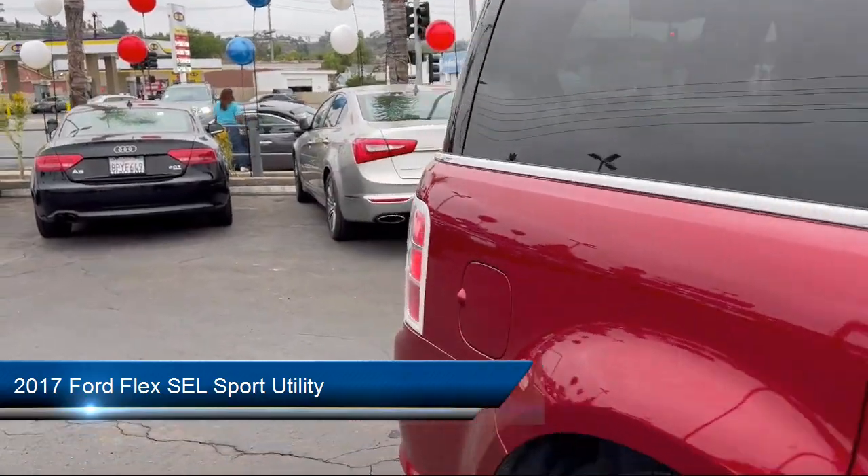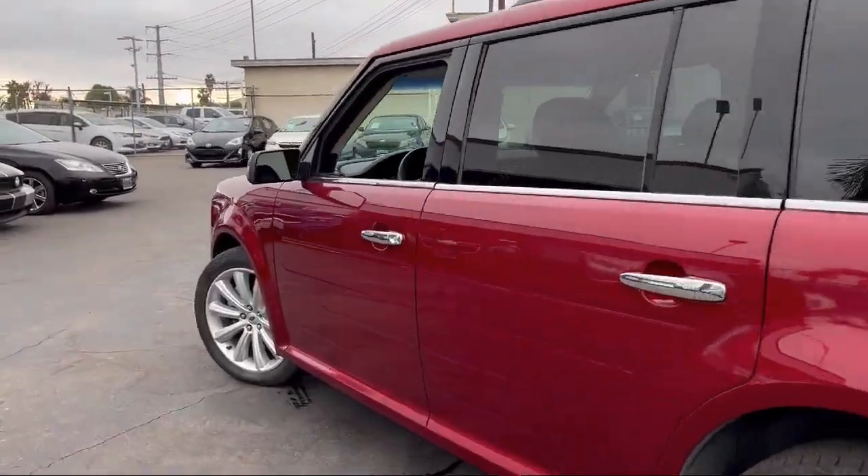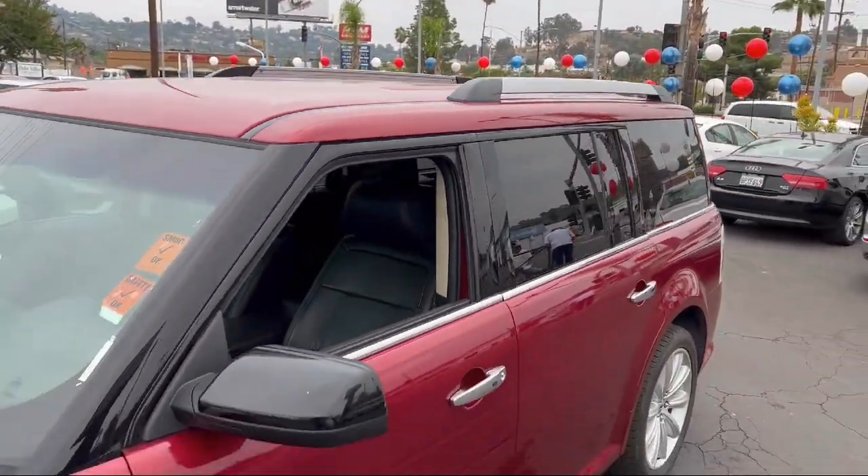It comes equipped with Blindspot Information System, Third Row Seating, Heated Front Seats, Heated Door Mirrors, Parking Sensors, and Rear View Camera.